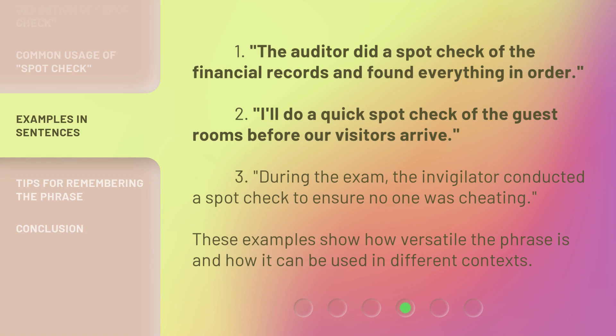The auditor did a spot check of the financial records and found everything in order. I'll do a quick spot check of the guest rooms before our visitors arrive. During the exam, the invigilator conducted a spot check to ensure no one was cheating. These examples show how versatile the phrase is and how it can be used in different contexts.